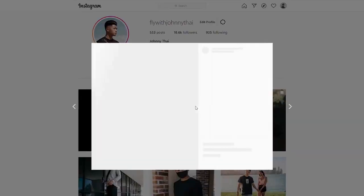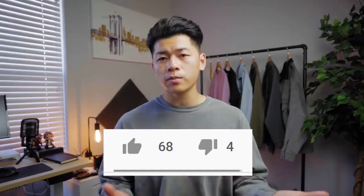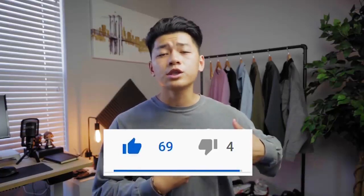Last year I had distressed denim and a few other things I don't really like as much anymore, but fashion evolves. If you have a list of your top five pants, leave a comment below. You can follow me on Instagram at FlyWithJohnnyTy. Turn the like button blue for the YouTube algorithm, subscribe if you haven't already, and until then — stay fly, stay animosity free. Peace.